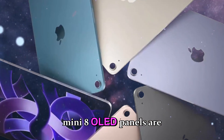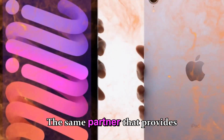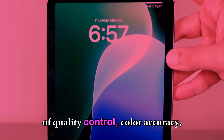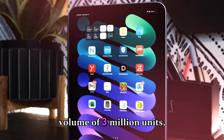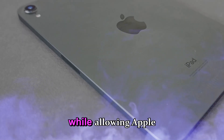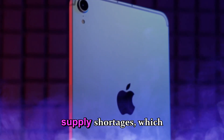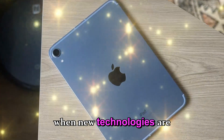The iPad Mini 8 OLED panels are being manufactured by Samsung, the same partner that provides displays for Apple's higher-end devices, ensuring a high level of quality control, color accuracy, and durability. With an annual production volume of 3 million units, Samsung is expected to meet initial demand while allowing Apple to refine production processes, optimize yield rates, and prevent potential supply shortages, which have historically affected Apple product launches when new technologies are introduced.